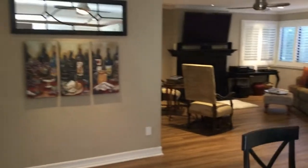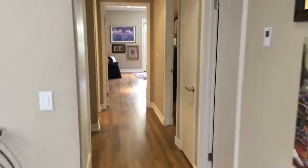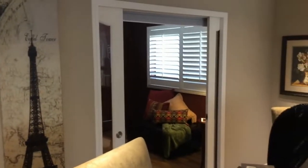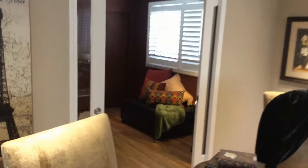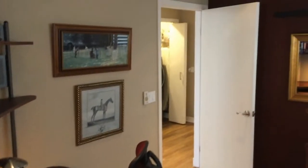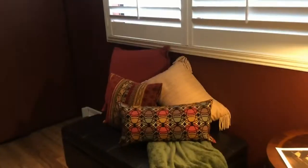Everything you see is included. There is a small exclusion list — a few personal items important to the family. This is bedroom three, or it can be an office. You can see plantation shutters and custom paint. That ottoman makes out into a twin bed if you have a guest who wants to use the room.